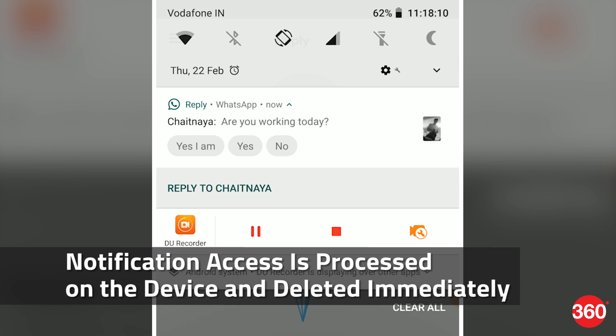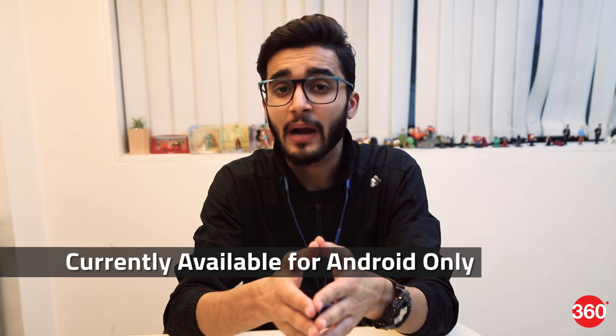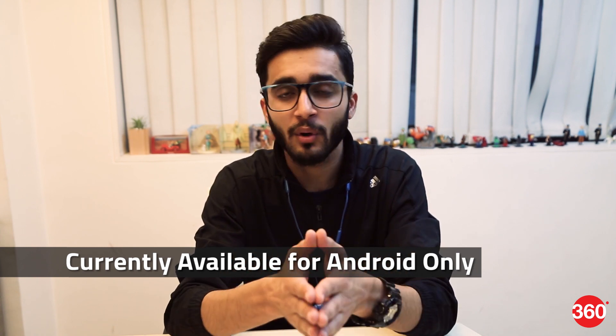The app claims that notification access is processed on the device and deleted immediately. Reply is only available for Android at the moment, and you'll have to sideload the app as it hasn't launched officially. Thanks for watching, and for all things tech, log on to Gadgets360.com.